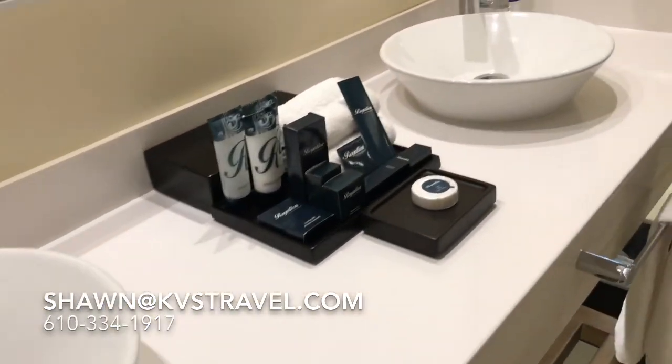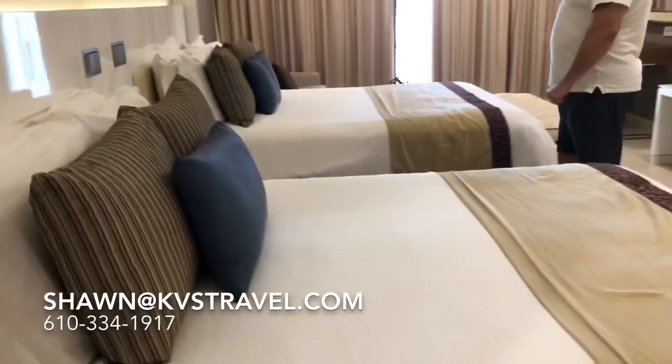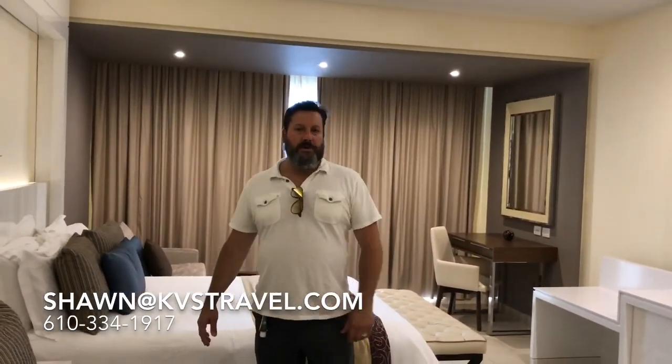Diamond Club rooms have this brown accent in the room. Regular rooms have like a green. Diamond Club is worth it at Royalton. When you call us to book, we'll explain why you want to do Diamond Club.